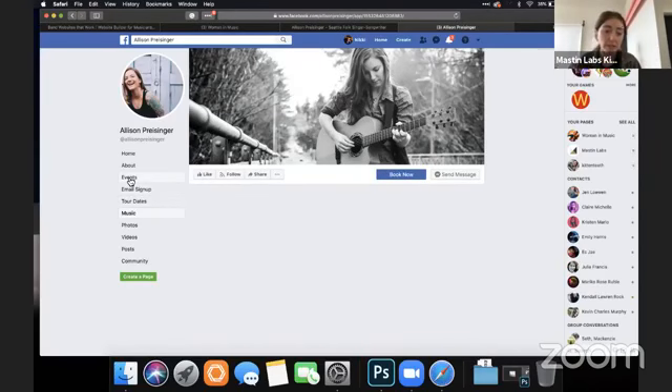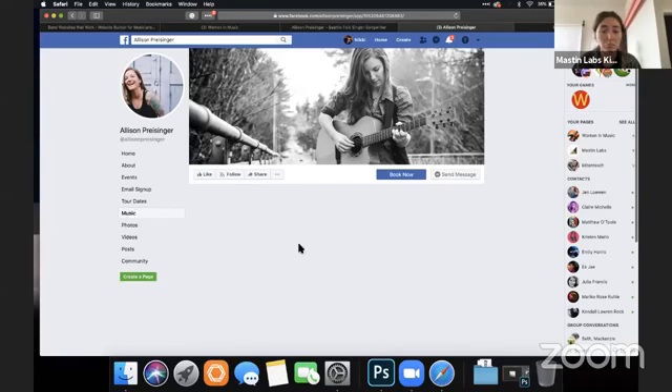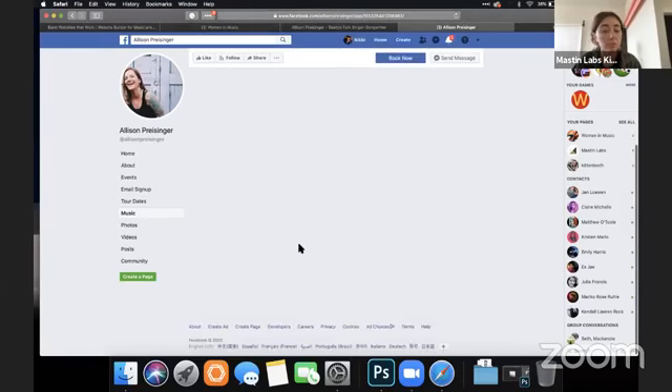You have tour dates and then you have events — I would pick one or retitle one of them. If you're not on tour, maybe don't have a tour dates section. Nothing happens when I click music either.